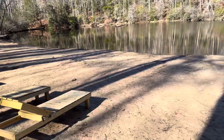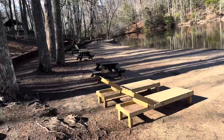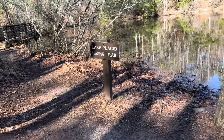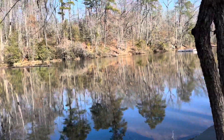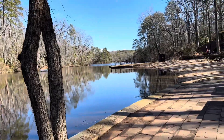We did a polar plunge here one year on New Year's Day. Here's the trail we're doing today — the Lake Placid Hiking Trail. That's what this is — Lake Placid. I hope I'm saying that right.